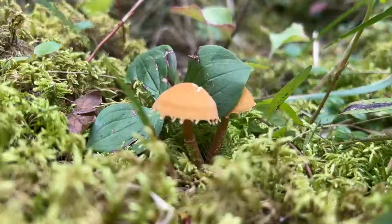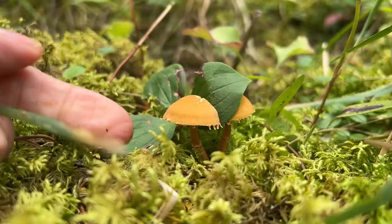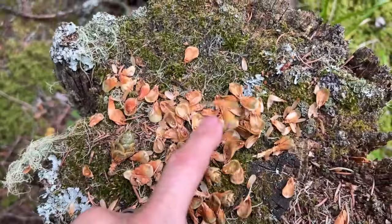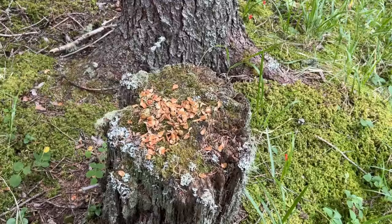Oh my gosh, that's so cool. So if y'all are ever out in the woods and you see something like this — like pieces of a pine cone — that's squirrels. They do that at home too. They get up on a stump and eat. It's so cute.